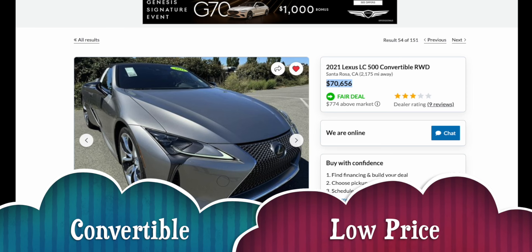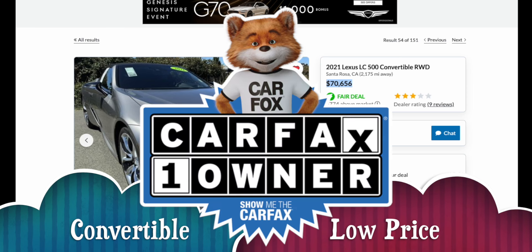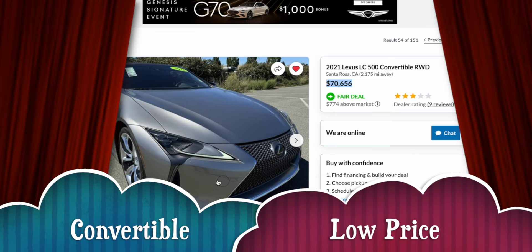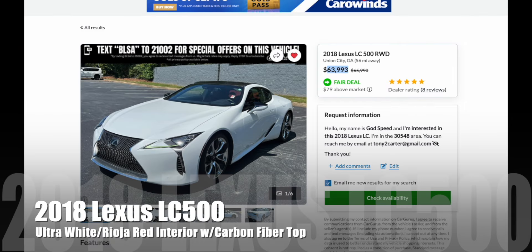In summary, if you're looking for a very low-price 2021 Lexus LC500 Convertible with a Carfax one owner and you're willing to put a couple hundred bucks into a Lexus pre-purchase inspection, this is going to be a tremendous opportunity for you.